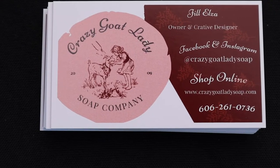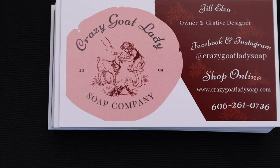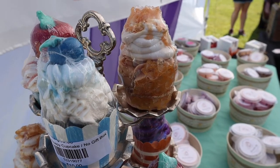I like the name of this shop — it's called Crazy Goat Lady Soap Company. And look at this: these are cupcakes made out of soap.